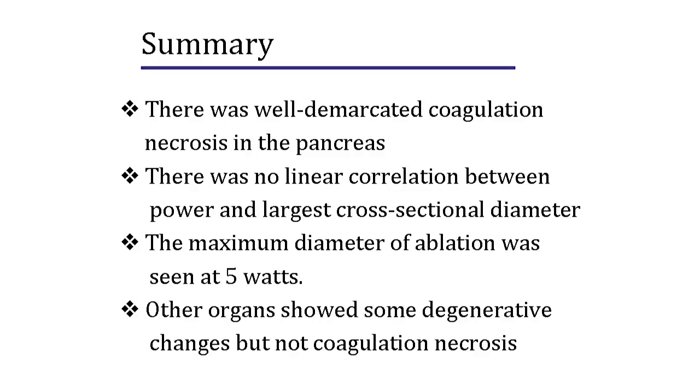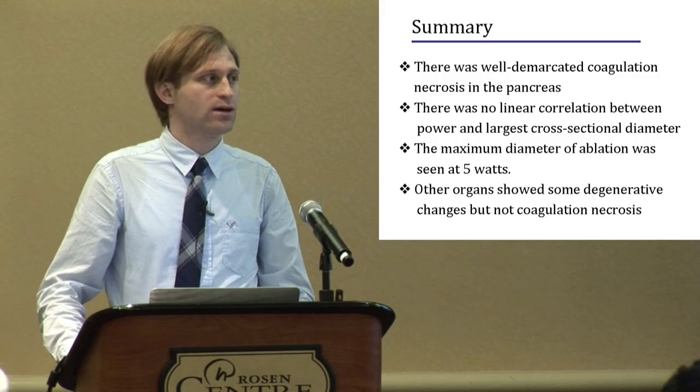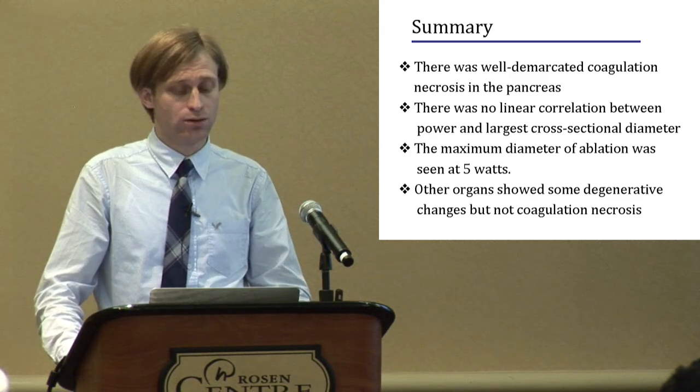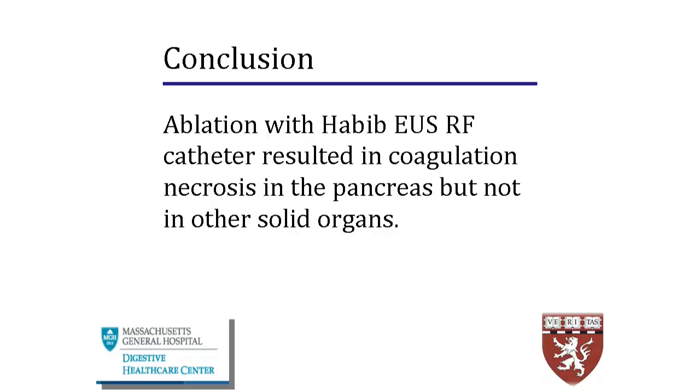In summary, there was well-demarcated coagulation necrosis in pancreas, and there was no linear correlation between power and the largest cross-sectional diameter of coagulation necrosis. The maximum diameter of ablation was seen at 5 watts and was almost 8 mm. Other organs showed some degenerative changes but not coagulation necrosis. As a conclusion, ablation with the Habib EUS RF catheter resulted in coagulation necrosis in pancreas but not in other solid organs.